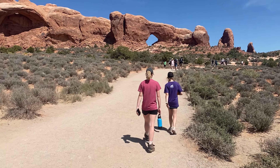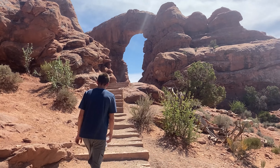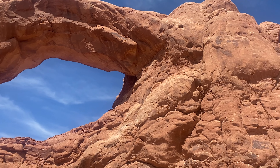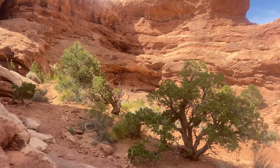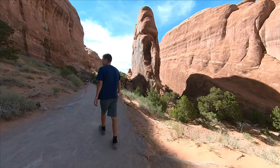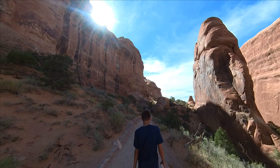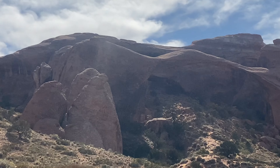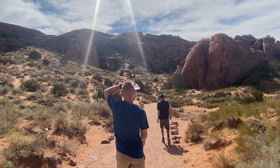There's the Windows — north and south I guess. So here's Turret Arch. This is one of the windows, north or the south, I'm not really sure. We're going to Landscape Arch — it's the longest arch in the world. Well, here it is, the world's largest arch. Little bit of sun flare going on.